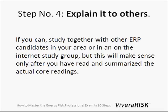Step number four: explain it to others. If you can, I think you should study together with other candidates in your area or at least an internet study group for the exam. But this will only make sense once you've become familiar with the material a little bit, because if you know nothing then it will just be a waste of time, and also you will waste your time if the others haven't read the material.